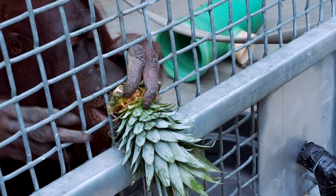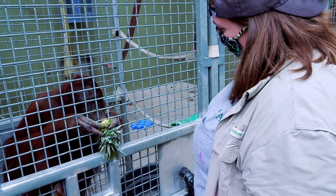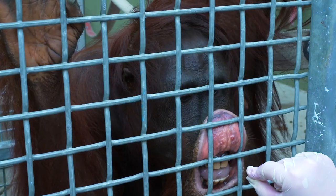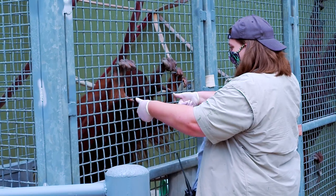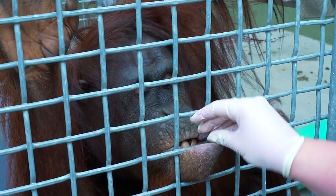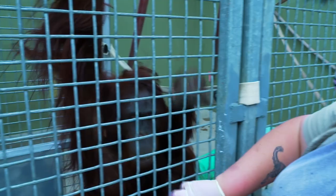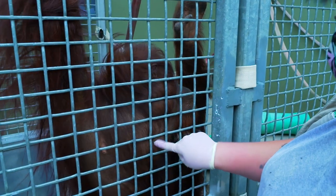She loves interacting with her keepers and she knows a lot of really cool behaviors. We do training with them, which can be anything from their head all the way down to their toes. May is especially good at our cardiac training — we can ask her to do things like blood pressure, blood draw, and chest x-rays. May is super responsive and she loves doing it.